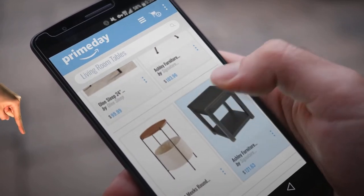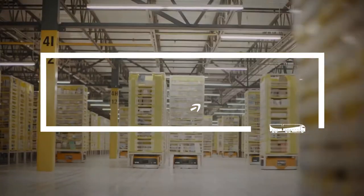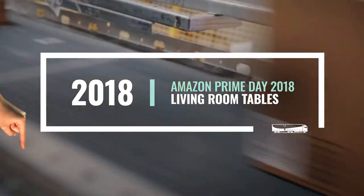Hi, my name is Brian, and I'm here to share with you our Top Living Room Tables collection. Just click this banner and get real-time deals on your favorite products.